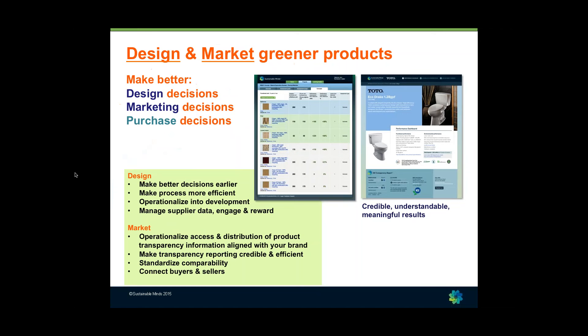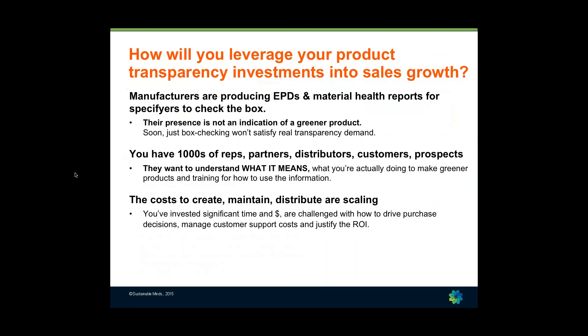Sustainable Minds is in the business of helping manufacturers design and market greener products. It's all about making better decisions from the beginning — creating a product, marketing a product, and ultimately making better purchase decisions. For the manufacturers on the call today, we ask: how will you leverage your product transparency investment into sales growth?